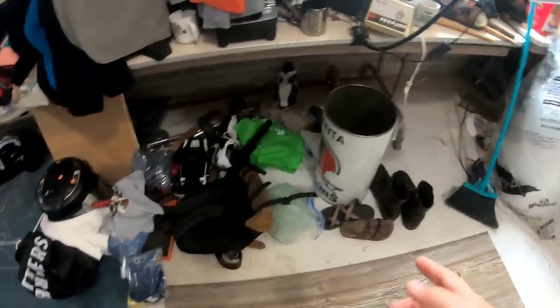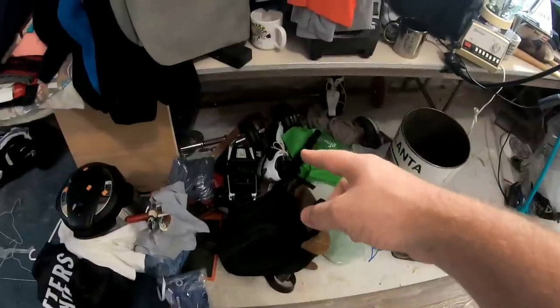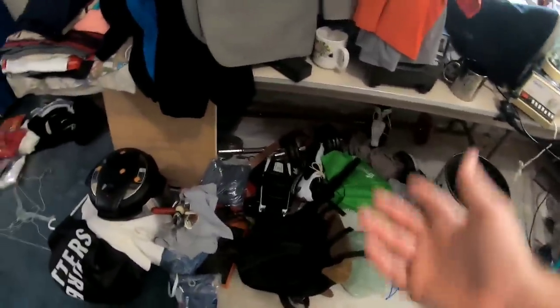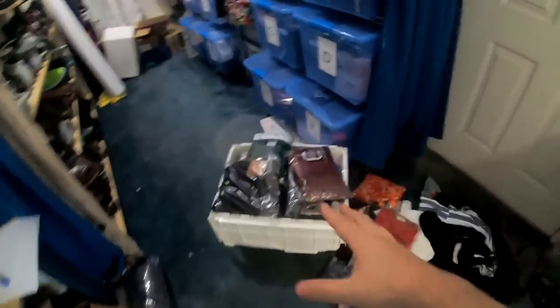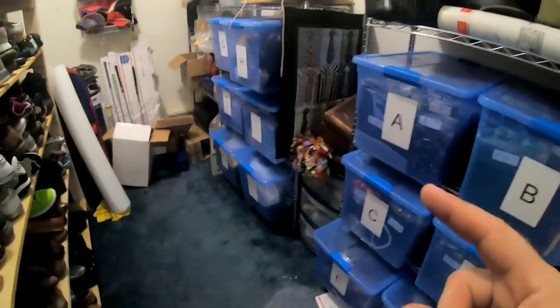Down here is stuff that needs to be cleaned — like I need to clean those boots, those golf shoes. I need to get some Shoe Goo and glue them back together. This is all stuff I took pictures of and listed yesterday — I just have to organize it over here in my storage area. All this stuff needs to be labeled and put into the bins. I'm out of space in my clothing bin, so I need to go get some more clothing bins.